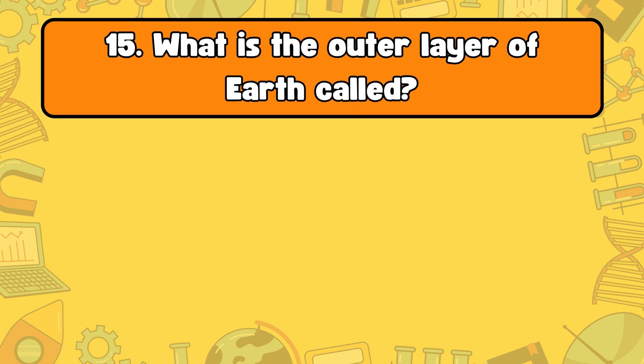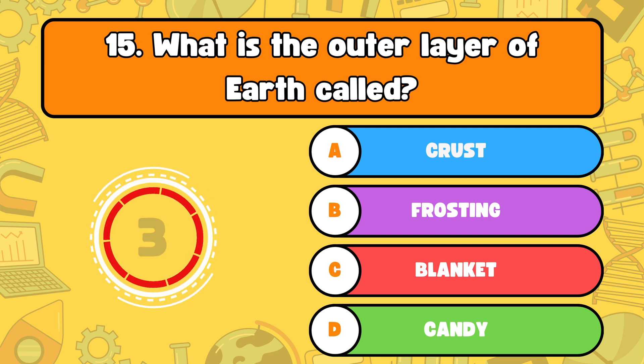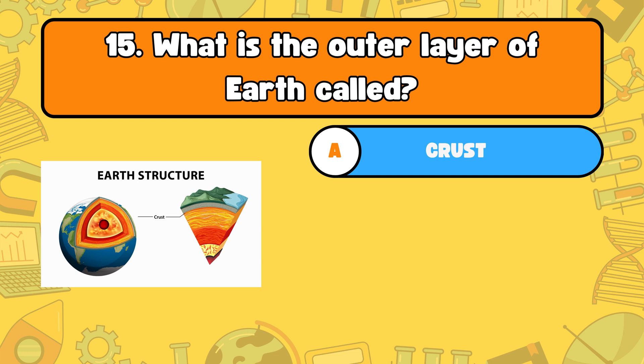Lastly, what is the outer layer of Earth called? Letter A, crust. B, frosting. C, blanket. Or D, candy? The correct answer is letter A, crust. The Earth's outer layer is called the crust, just like the outer part of a pizza.